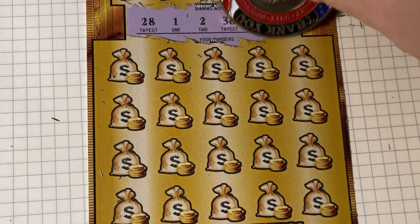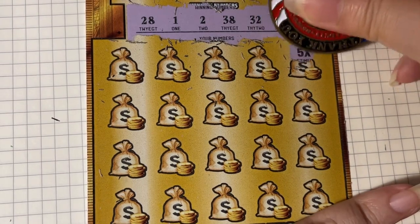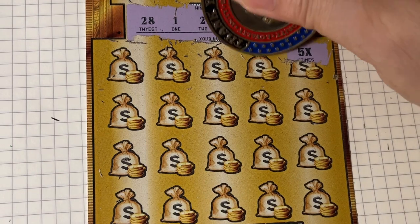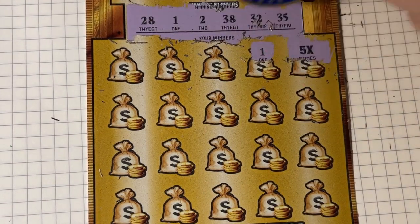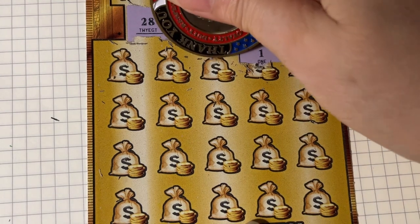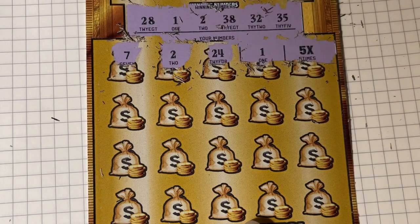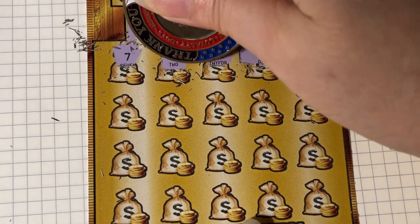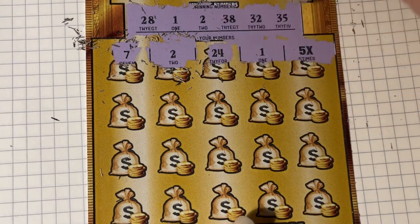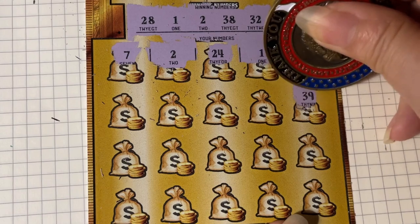Come on jackpot, we need a jackpot ticket. If not, I need to go to the casino and have some fun. Well, we have a winning ticket, but not what I wanted. We got the 5 times, so we're not getting the jackpot. We also got a 1. So we have two numbers and a 5 times.